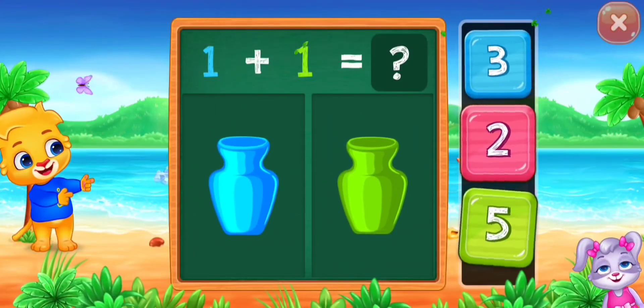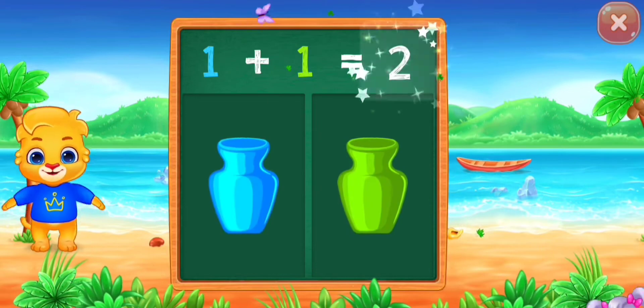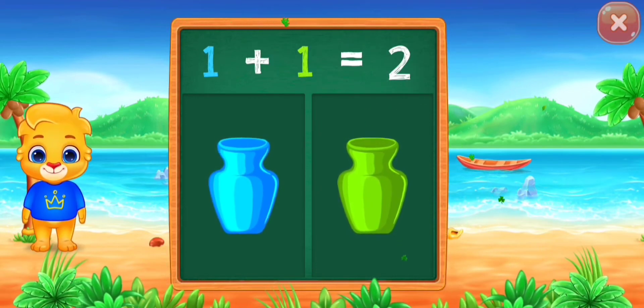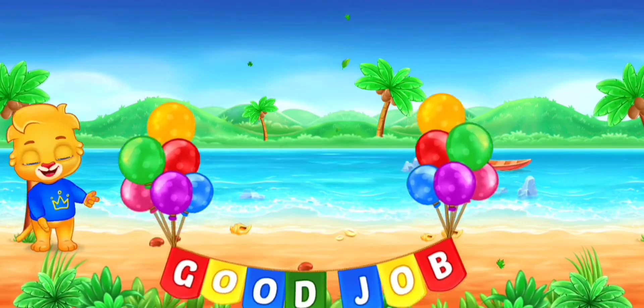Let's practice addition. One, two. One plus one equals two. Good job.